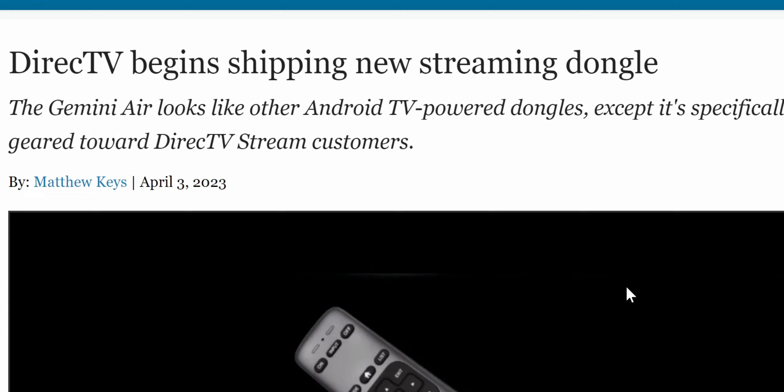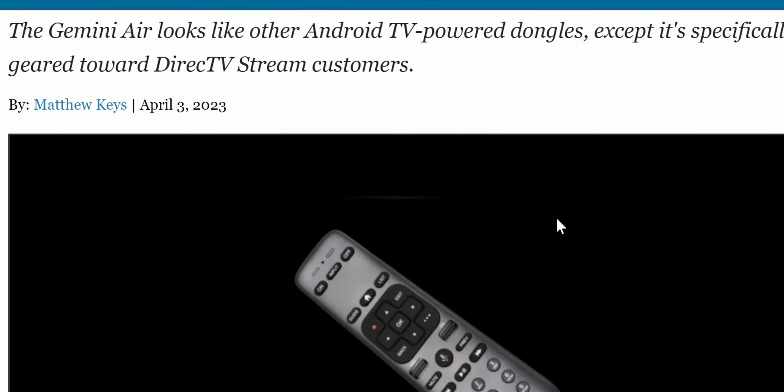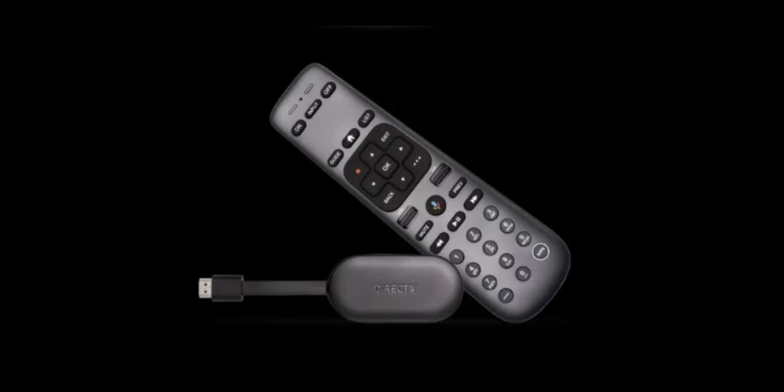I'm going to be reading a little bit from the desk — I'll link the full article in the description. The title of this one is 'DirecTV begins shipping new streaming dongle,' and the name of this device is Gemini Air. Let's take a look at what it looks like, or the rumored look.